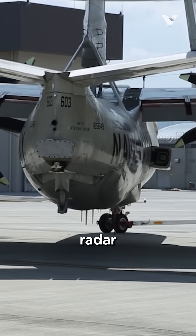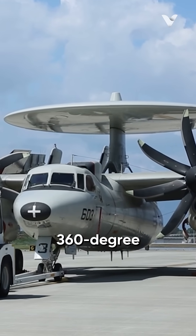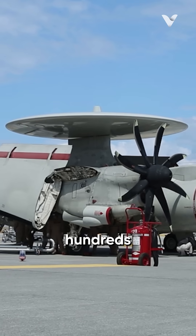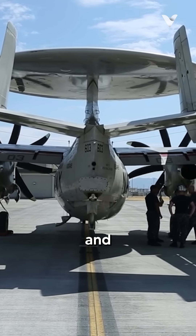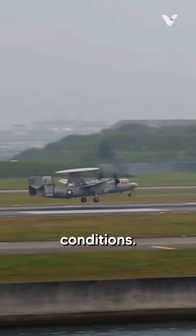Its distinctive Rotodome radar system, which rotates atop the aircraft, allows it to detect and track targets with 360-degree coverage — from a few targets to hundreds — including enemy aircraft, ships, and missiles over vast distances. The E-2 Hawkeye can also operate in all weather conditions.